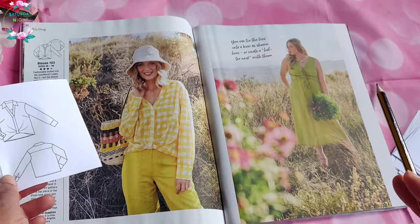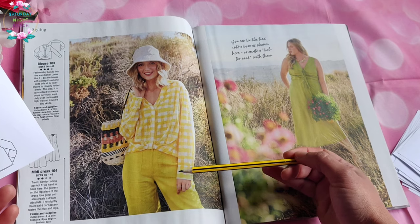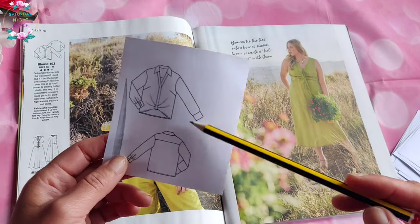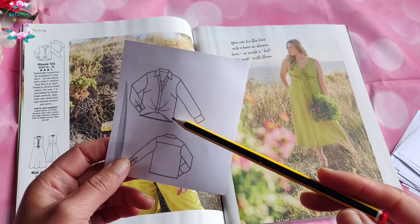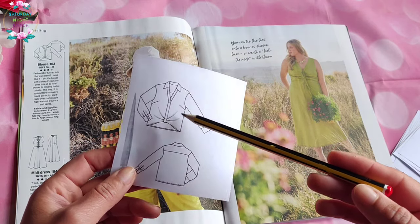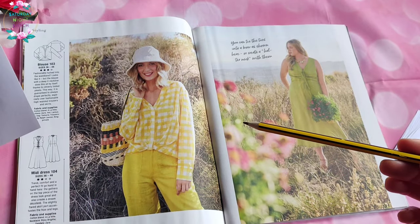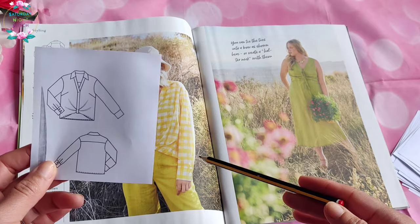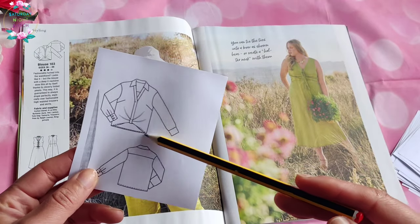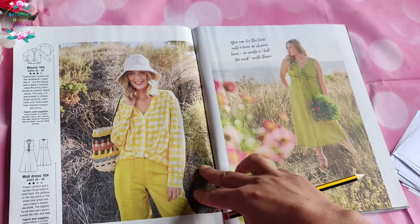Then we have the blouse that has an inbuilt tuck. I never quite understand the style reasoning behind these sorts of blouses. If you want to create a front tuck, I think you just do that with a shirt, but to actually integrate and sew it in — the practical thinker in me just thinks this is going to add so many ironing issues because it is a shirt. They've used a cotton blend, though they haven't quite said what the blend is. So consequently, not quite a big fan.